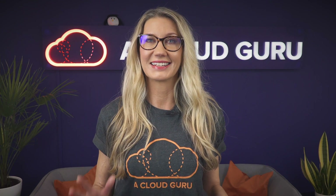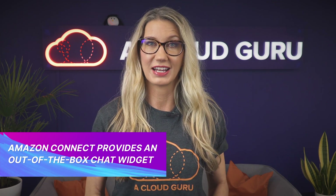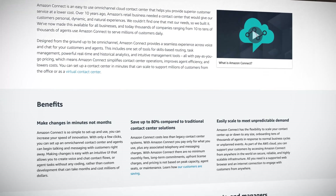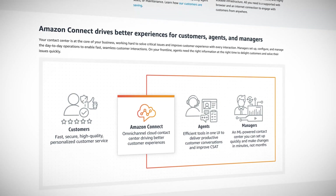Amazon Connect now provides an out-of-the-box chat widget, which means you can provide chat functionality on your website by simply configuring a chat widget in the Amazon Connect console. You can customize the font and colors and secure the widget so that it can only be launched from your website.